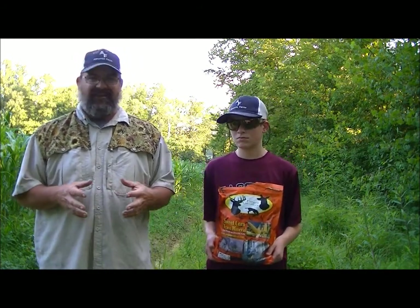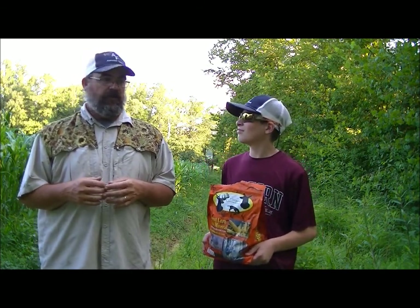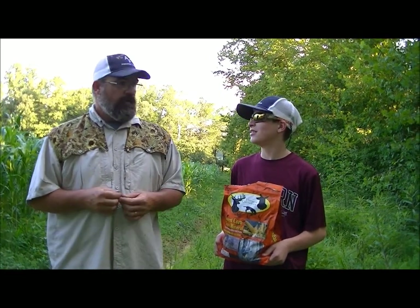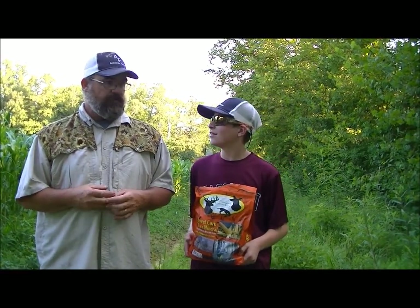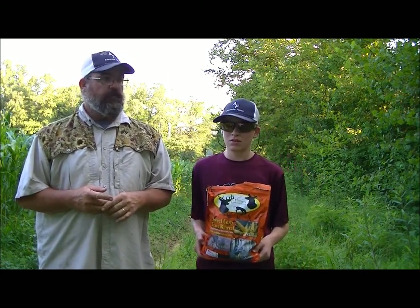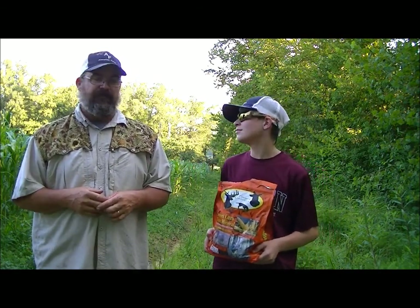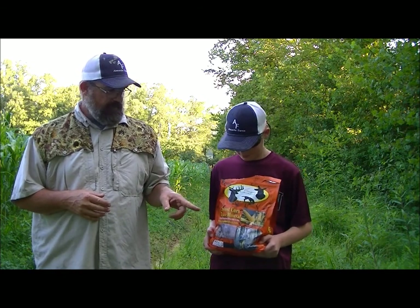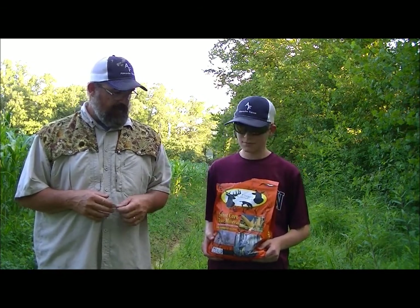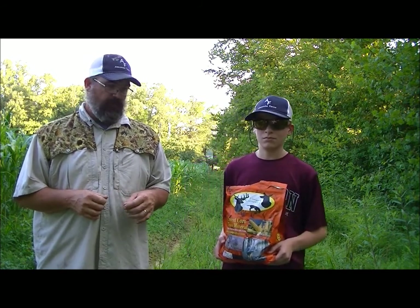We're at a new spot and kind of excited to see what deer come in. We hunted the back side of the farm last year and saw a lot of deer. We had a few bucks on camera, and we're actually cutting hay on the back part of the farm and seeing two really nice bucks. So we're hoping they're around here — check out Forget Genetics, it's one of the best things you can do for your deer herd.